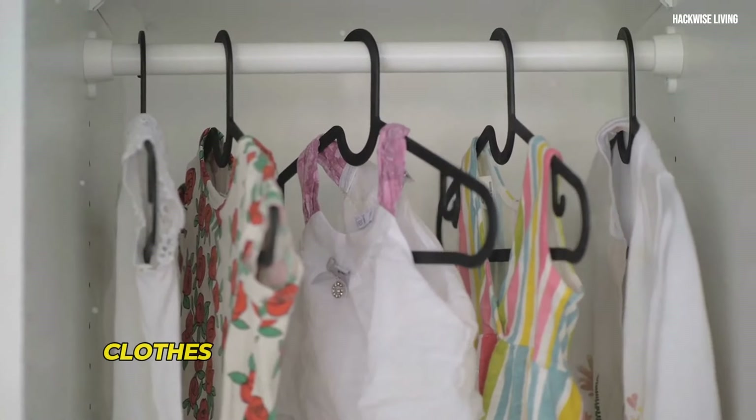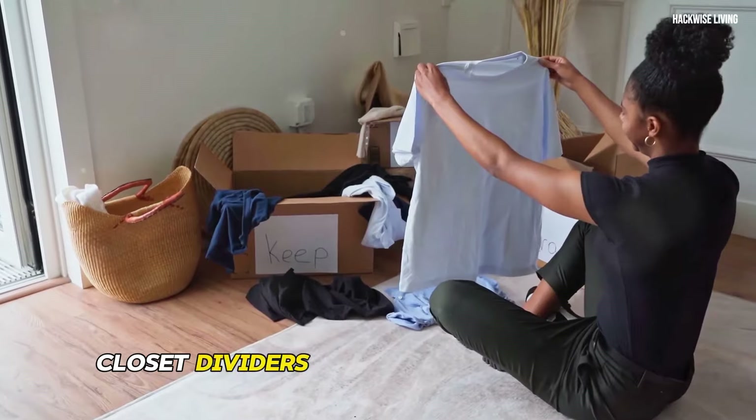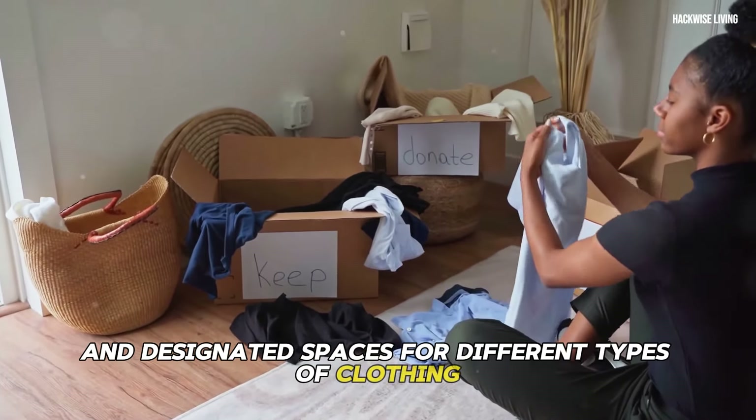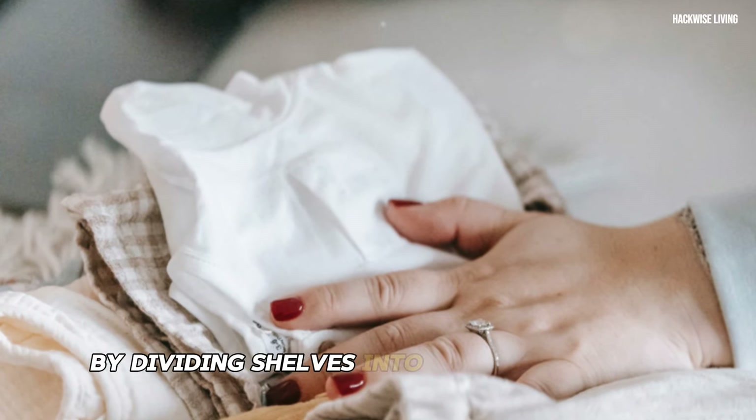Closet dividers create clear boundaries and designated spaces for different types of clothing, making it easy to find what you need and put it away effortlessly. By dividing shelves into smaller sections, you can effectively double or even triple your storage capacity.